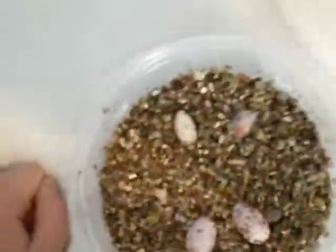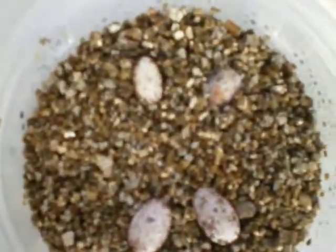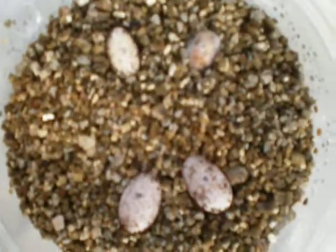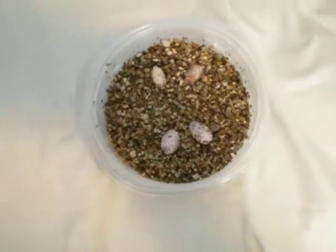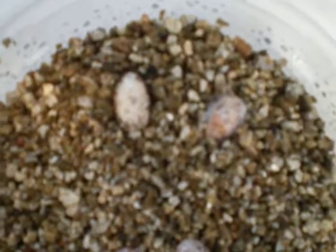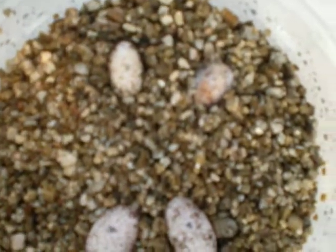I'll do another video on what the female looks like — both of these females. And then my male — I'm gonna breed them tonight, actually. They're due to hatch anywhere from the 7th on, probably somewhere between the 7th and the 30th of November.